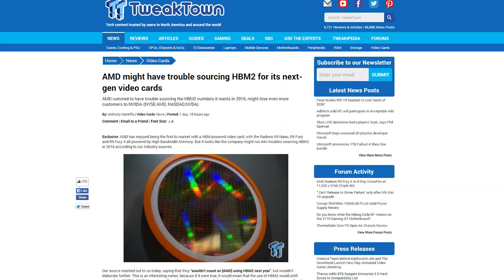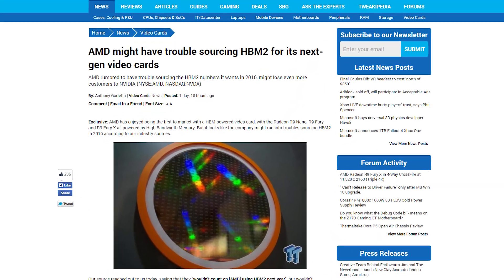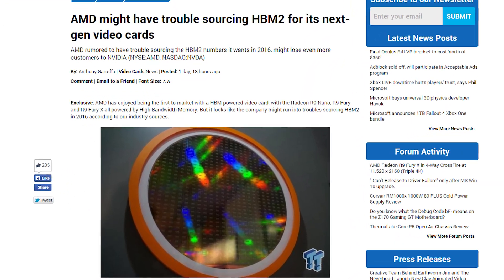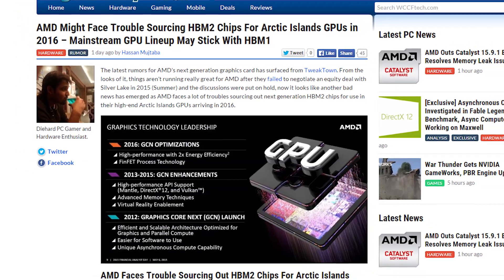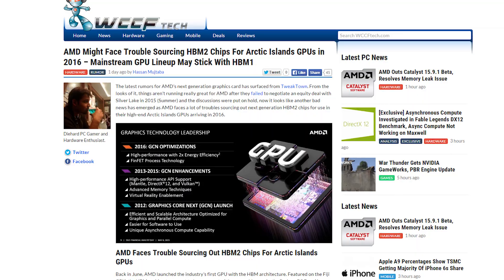While early reports suggested AMD might get first pick at 2nd gen high bandwidth memory, a new rumor from an inside source says the company is having trouble getting enough and may launch their next GPU series with first gen HBM. While AMD was first to market with the 3D memory, it looks like Nvidia's Pascal GPUs may steal their thunder. Just a rumor, so don't take this as fact — but definitely tell all your friends about it as if it is. Life lessons.